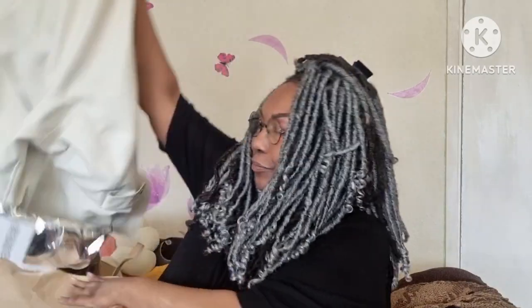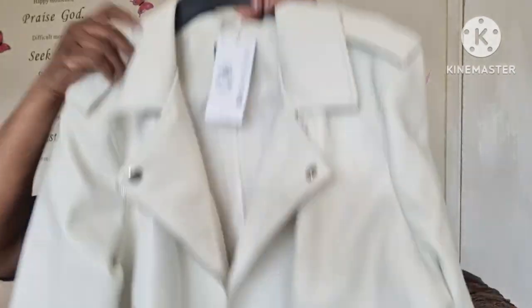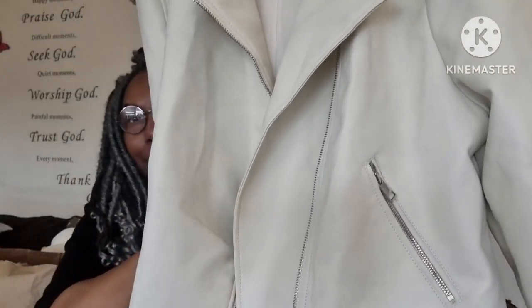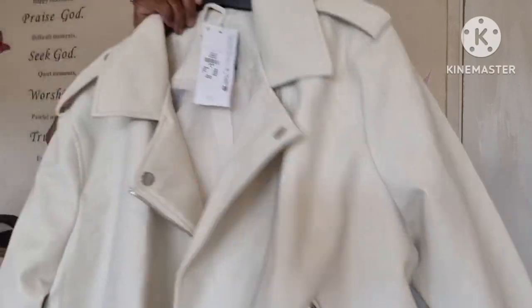Now we're going on to Primark. Remember when I showed you that baby blue, cornflower blue — whatever blue you want to call it — the little biker jacket? Well, I saw one in cream and I thought it would be rude not to. So there it is — it's lovely. Pretty much like the blue one but just in cream.